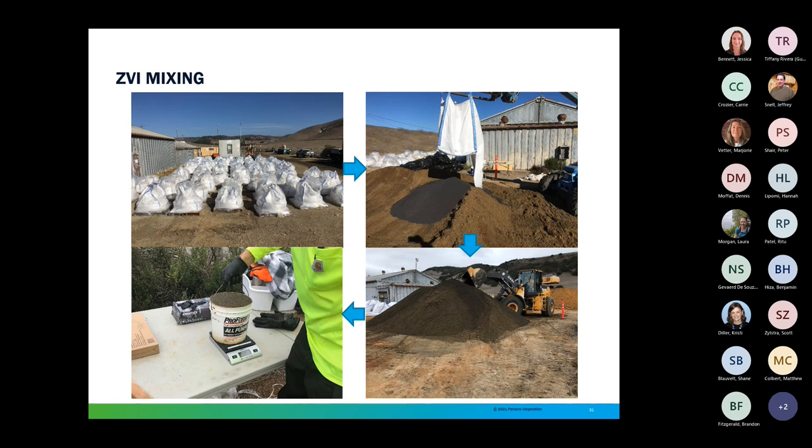Once mixing was done, we would take a quality assurance test. We would spread the pile out after mixing — having pre-calculated the density of the sand and ZVI — and we knew the appropriate density of the proper ZVI-sand ratio and would check it based on a known volume using a calibrated bucket. This was really critical because we wanted to ensure that we weren't using ZVI too quickly or that we would have ZVI left at the end of the project.